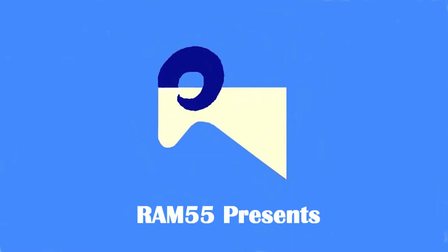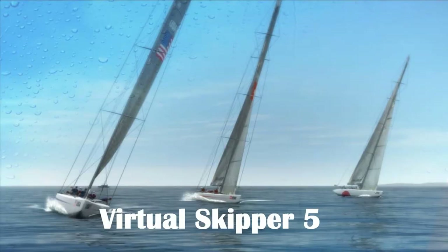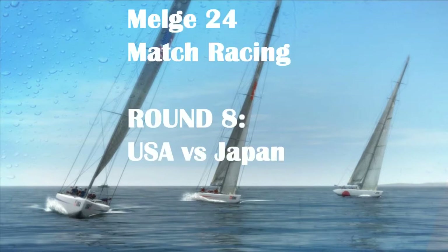Hello, Ram here, coming at you with another race from our virtual Skipper 5. Today we're doing round 8 of the round robin in the Melges Cup. Melges is a 24-foot sloop. We're racing down in Rio de Janeiro, and today it's United States versus Japan.